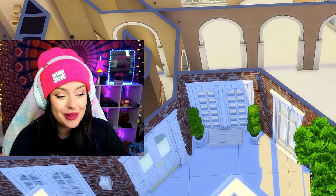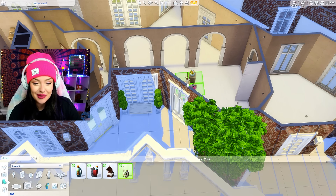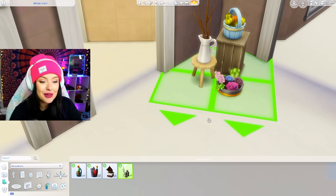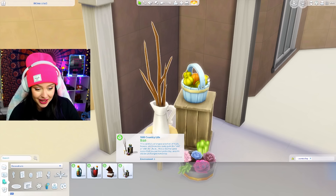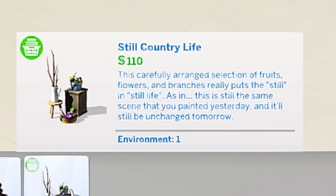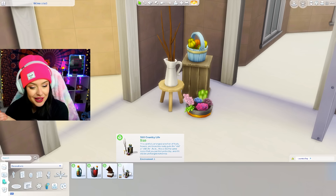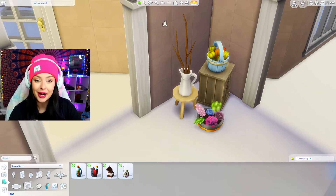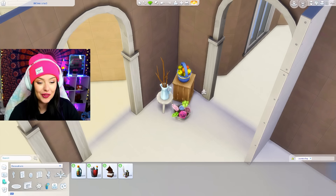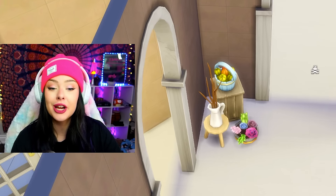I need to show you the most randomly placed item ever — I always forget about it. It's in Laundry Day and it's this Still Country Life object. It literally says 'this carefully arranged selection of fruits, flowers, and branches really puts the still in still life' — as in this is the same scene you painted yesterday and it'll be unchanged tomorrow. I have literally painted exactly this. I'm going to put this in the corner. I just find it so random that it comes with Laundry Day.